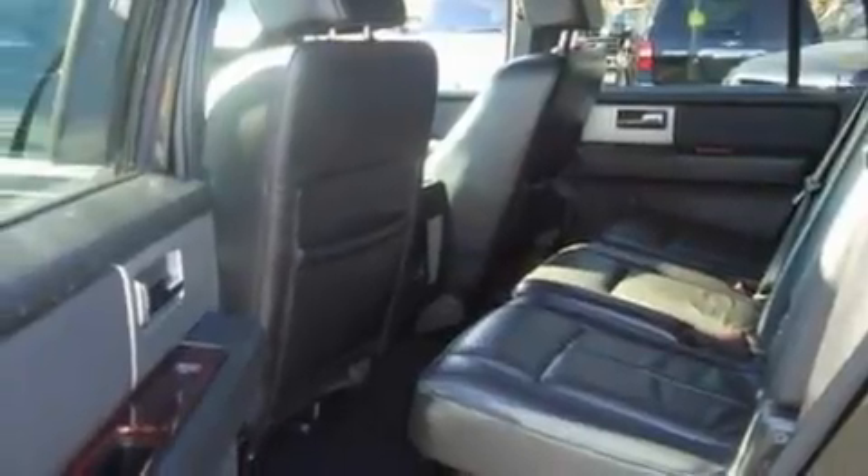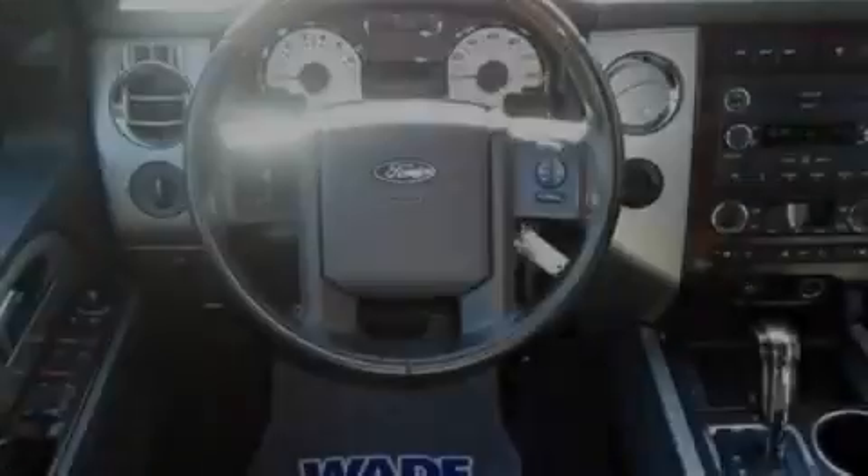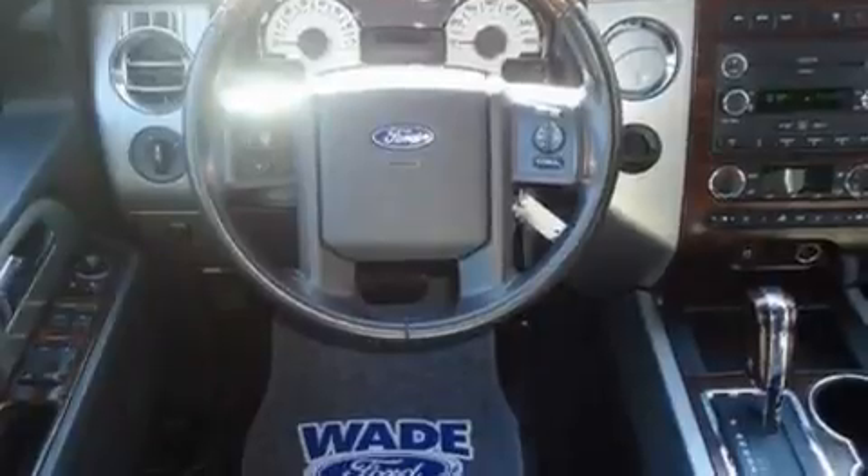Its top features include power-adjustable driver pedals, memory settings for the seat's positions so you can recall your favorite alignment with the push of one button, cruise control, and seven intelligently positioned speakers, leather seats,